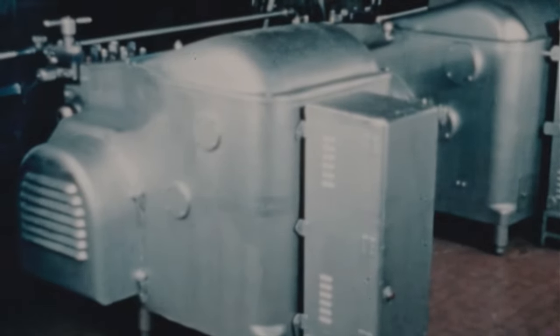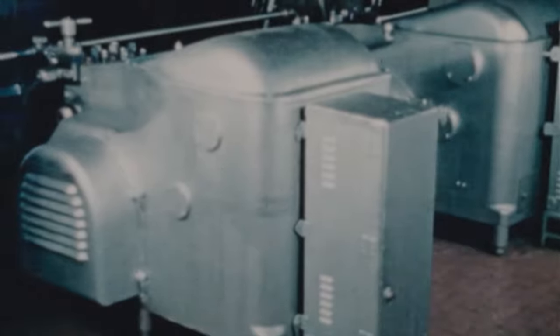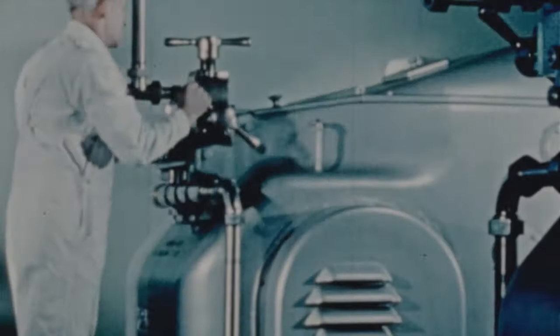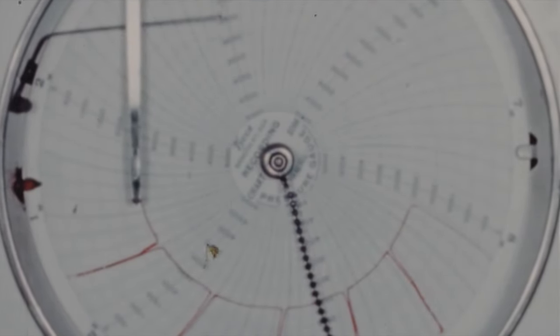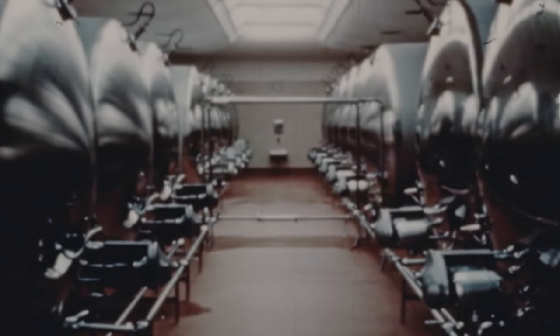The next step is homogenization. These machines break up the butter fat particles and make the ice cream rich, nutritious, and easily digested. Flying pistons produce a pressure of 2,500 pounds per square inch for the homogenization process. The mix is then rapidly cooled to 35 degrees in giant continuous coolers before being pumped into gleaming holding tanks.